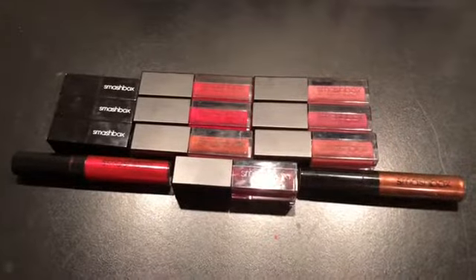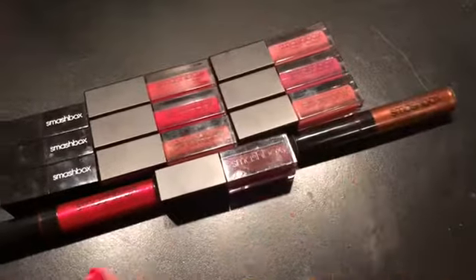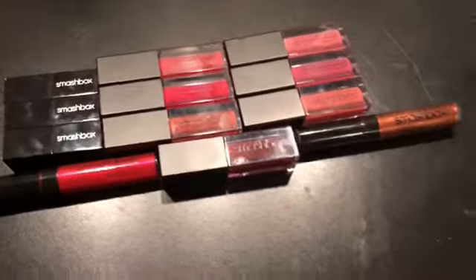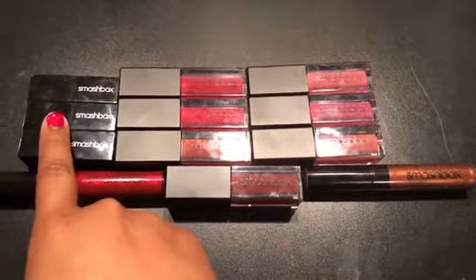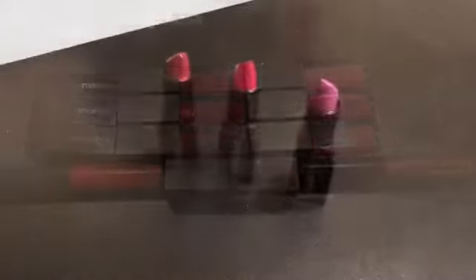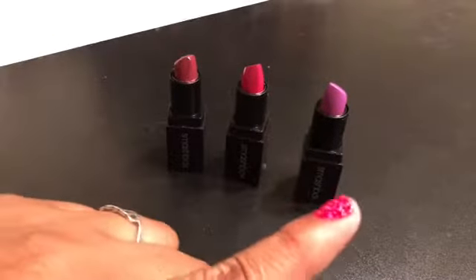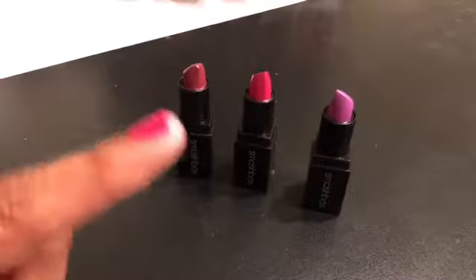These are all the Smashbox products that I have. I have seven liquid lipsticks, two glosses, and three lipsticks that came in a holiday set. I already decluttered one of these minis to my mother about a year ago. These are the three Smashbox lipsticks: Fig, Inspiration, and Tabloid. I am going to keep Fig and get rid of these two.